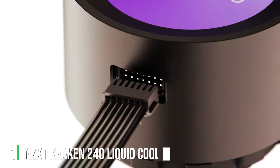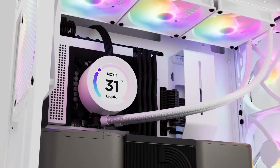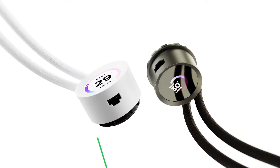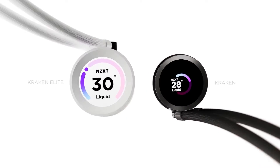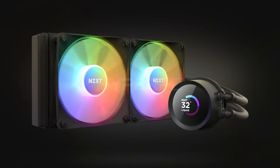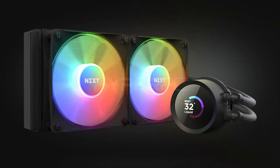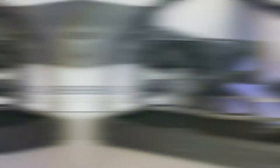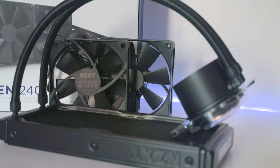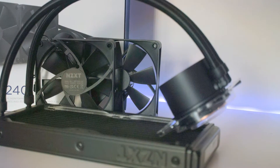At the first position of our list we have the NZXT Kraken 240 liquid cooler, known for its exceptional cooling performance and stunning aesthetics. The Kraken 240 features a 240mm radiator coupled with two AERP radiator fans designed for liquid cooling perfection. This cooler not only excels in cooling efficiency but also in visual appeal, thanks to its customizable RGB lighting.